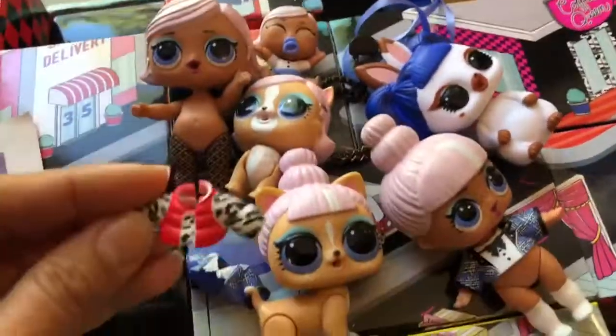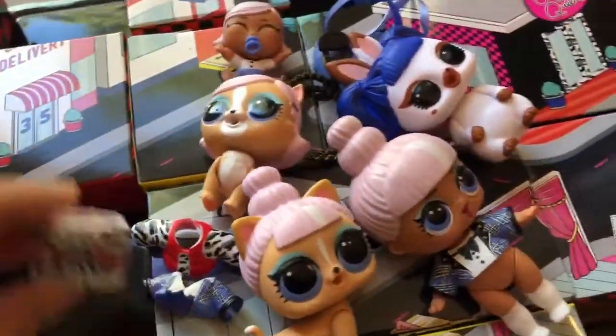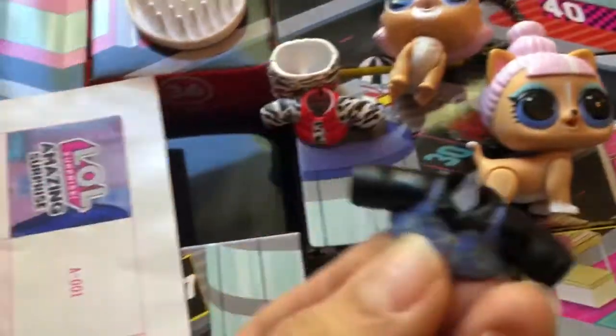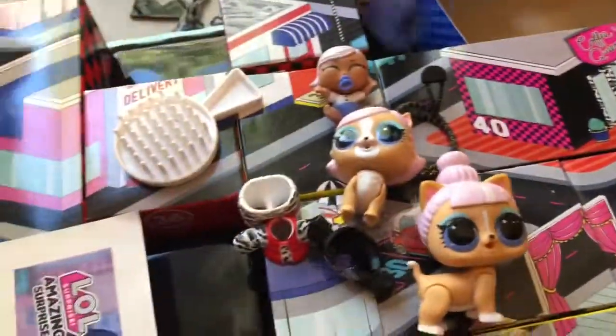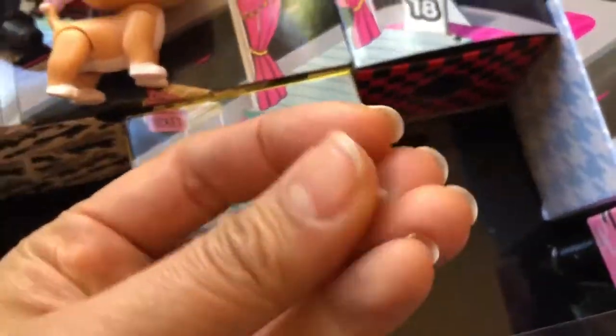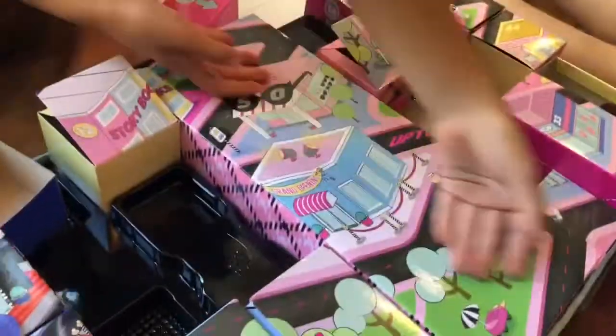We have all of these clothes — this cute little puffer jacket, matching shorts, a brush. There's another outfit and some shoes. We got a key and we need a red key to open the locker. These earrings too. Our goal is to open the big locker — this is number 50 and mine is 51.